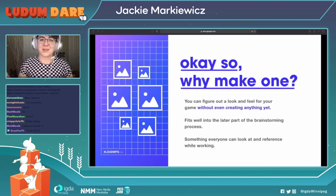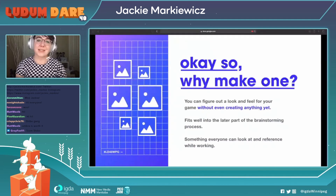So why even make one? They can help you figure out a look and feel for the game you want to make without even creating anything yet, which saves you time on creating assets. They also fit very well into the later part of the brainstorming process for when you're trying to come up with what you want to make and refining the idea. In a team setting, it's also something everyone can look at and reference while working to have an idea of what you're aiming towards.